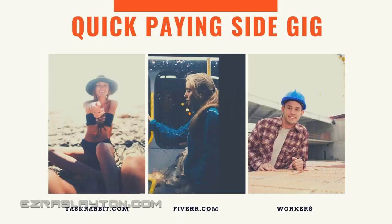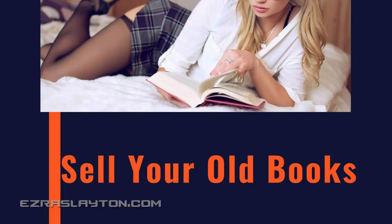Number seven, find a quick-paying side gig. There are websites like TaskRabbit or Fiverr, or you can go on Craigslist. Get yourself signed up locally and make yourself some quick cash. There might even be a local bar that needs a doorman for the night and would pay you $60 or so. Number eight, you could sell your old college textbooks. There's a website called BookScouter — B-O-O-K-S-C-O-U-T-E-R dot com. You can scan your books into their system and they'll let you know how much they're worth. They might not sell immediately, but you can get the ball rolling and get rid of those old books.